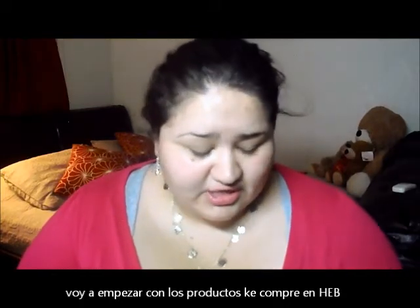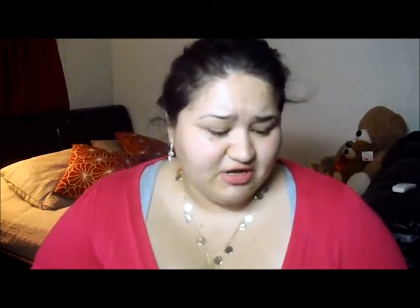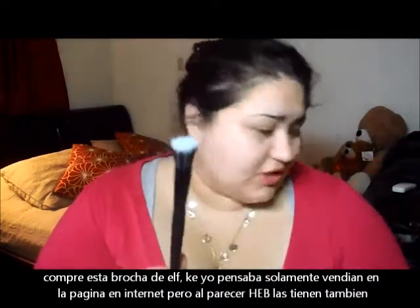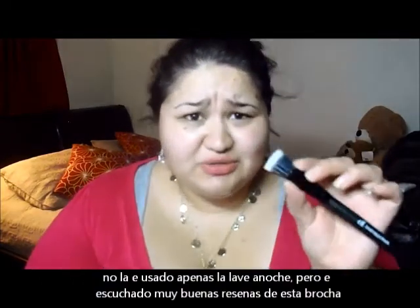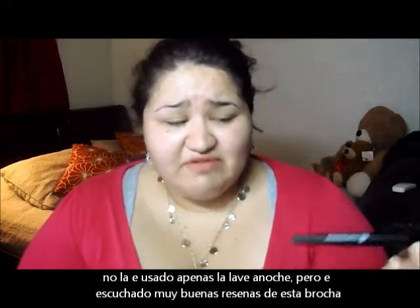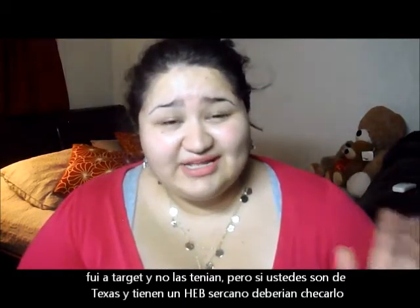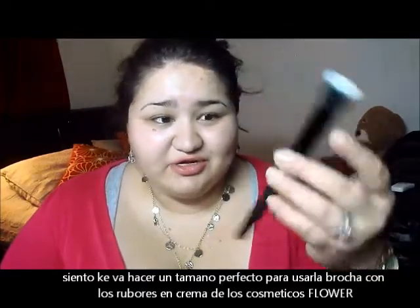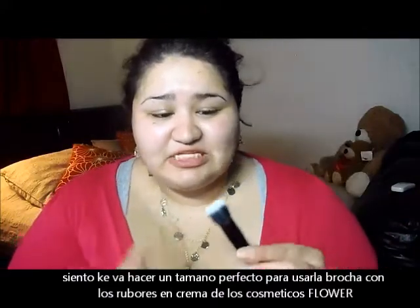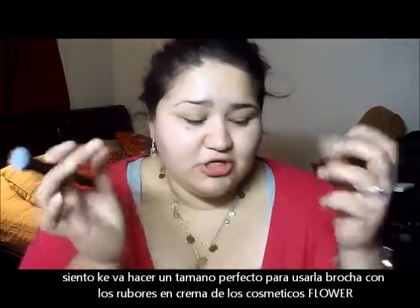I stopped at HEB sometime last week. The first thing is this Elf Studio Small Stipple Brush — I haven't used it, I just washed it yesterday. I've heard really great things about this brush. I thought it was only sold online, but HEBs are only in Texas, so if you're from Texas definitely check them out — they now have the small stipple brush in stores.